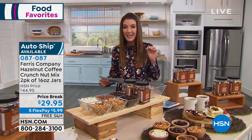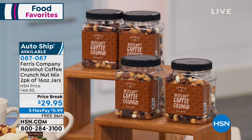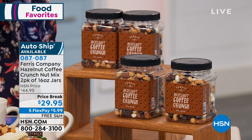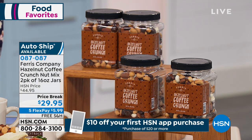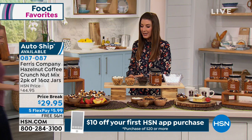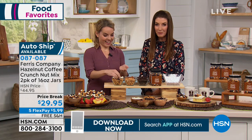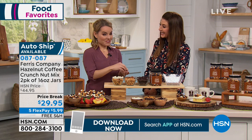It's the only Ferris nut mix that actually includes real coffee beans. What a perfect addition to our coffee today special. Carrie Mulatto is here — come on out here, Miss Carrie — because we want to get munching and snacking together. And I'll tell you, this is a company that's been around, I think, nearly 100 years.